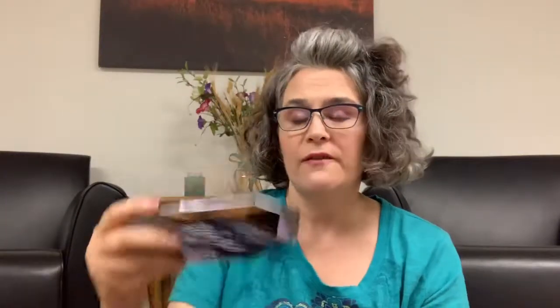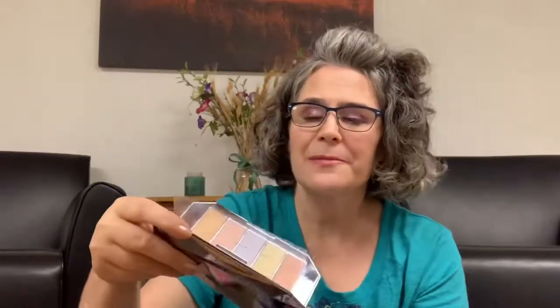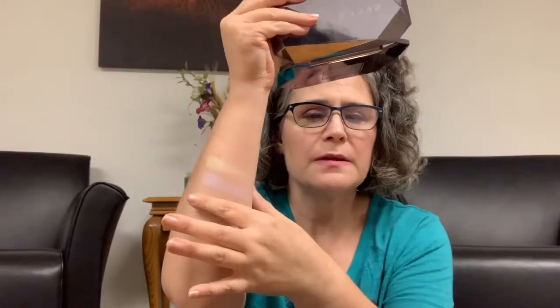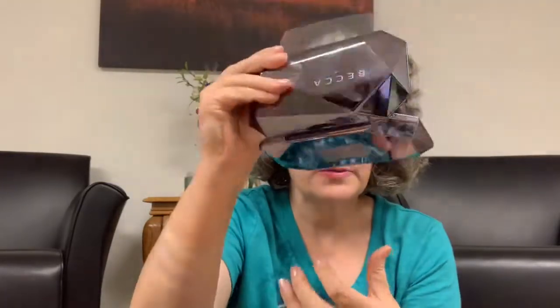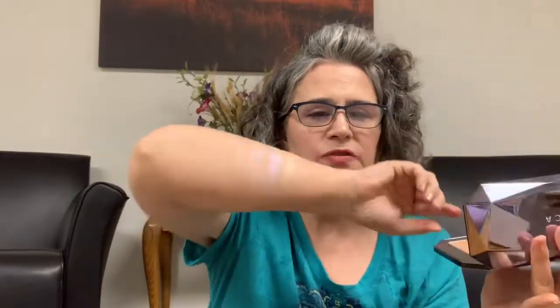Going through the swatches: we have Coral Crystal — that's pretty — then Citrine. Can you guys tell I'm excited about these? Aquamarine, and yet I haven't played with them. Then we have Pink Pyrite — I'm not as impressed with that. And Sunstone is this beautiful gold, a darker shade. Those are the highlighters from the Ocean Jewels palette — absolutely stunning.